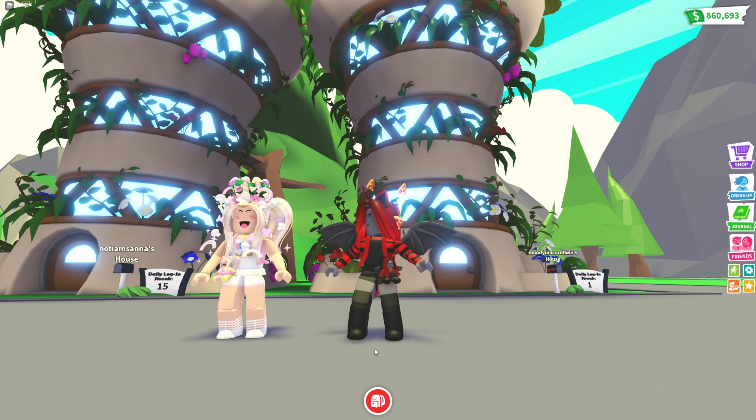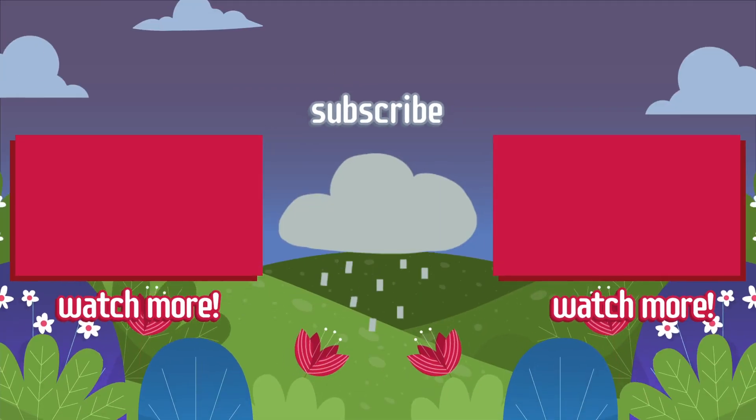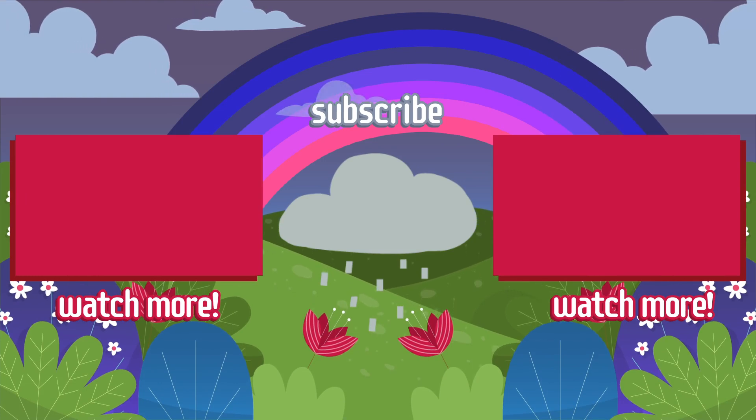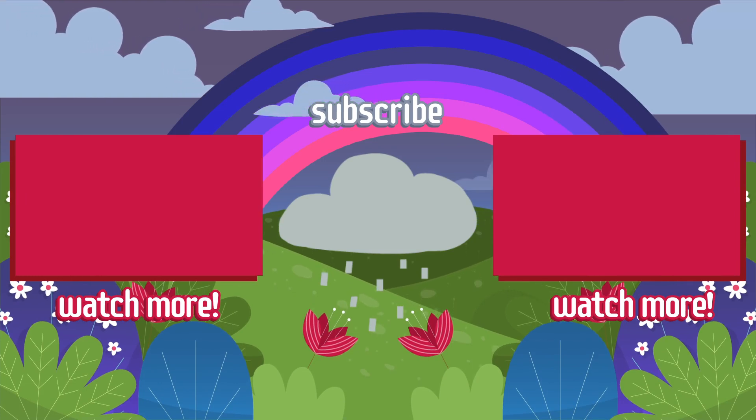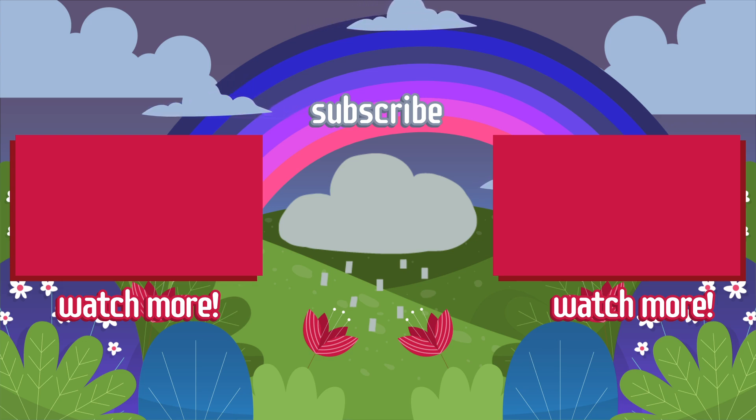All right guys, thank you so much for watching this video - really hope you all enjoyed it. Let us know who the winner is in the comment section below. We love you all so much. Make sure to visit IamSantaShop.com for these plushies that release tomorrow, as well as my headband and Midi's headband. We're going to see you soon with another video. Bye bye!